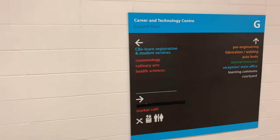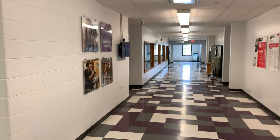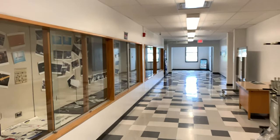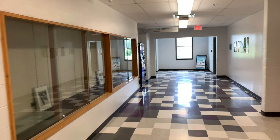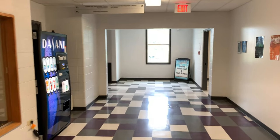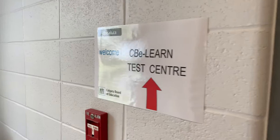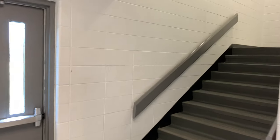We've made sure there's good signage throughout the building because we know that many of our online students only attend our building once, and that's to write an exam. Students do have interactions with their teachers and build relationships, but they don't often see them face to face. Everywhere you look, we try and have signage to help students find their way.